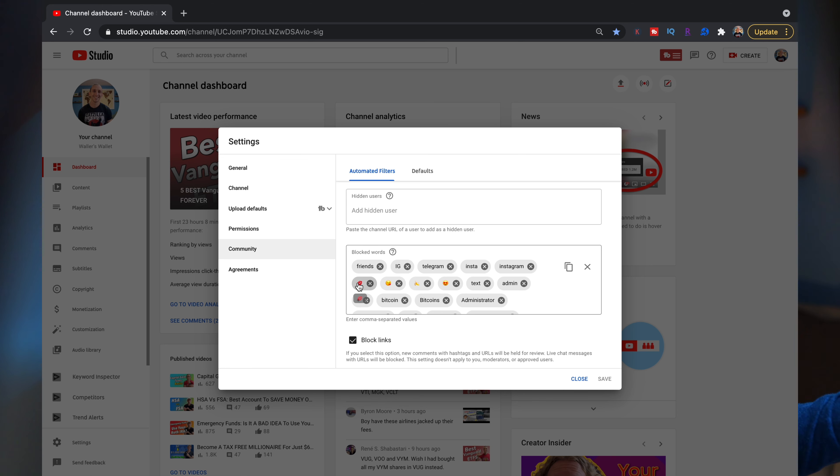What's great is blocked words don't just have to be words — they can also be emojis, which I found super helpful for those people who are really lonely and just looking for boyfriends. Then you just hit Save and you're done, that's it. The word you may want to block may be dependent on your niche — for example, my niche is finance, and I've gotten a lot of spam comments for Bitcoin, or telling people to reach out to them on Telegram or WhatsApp.